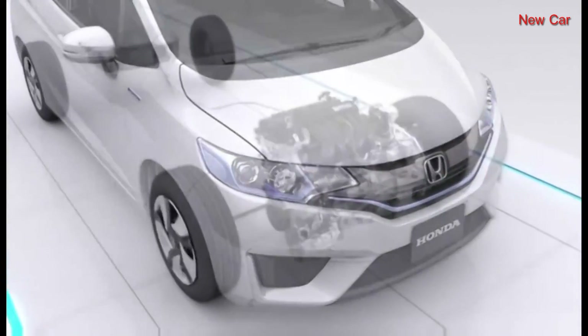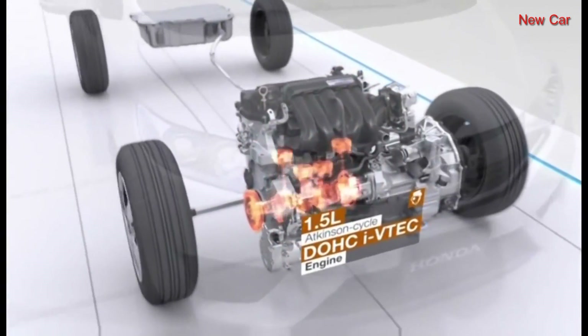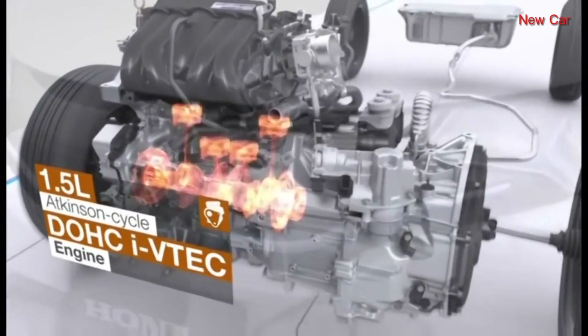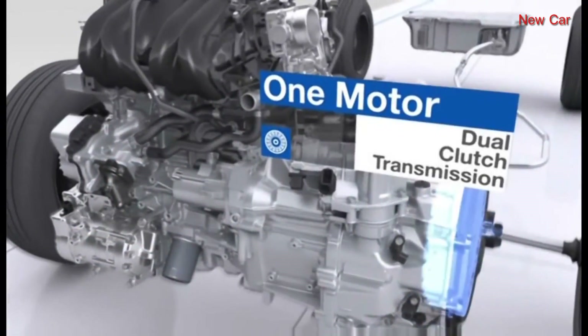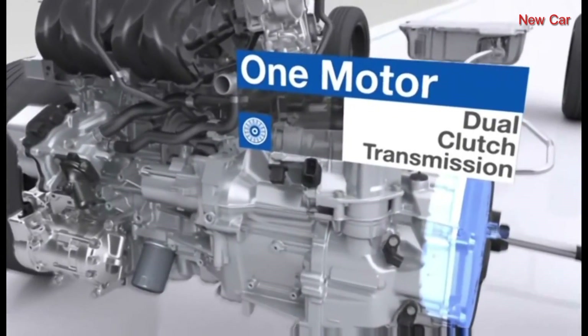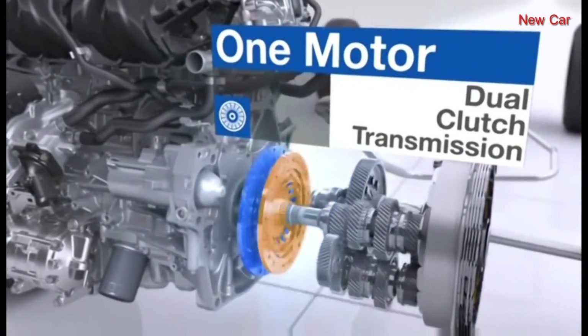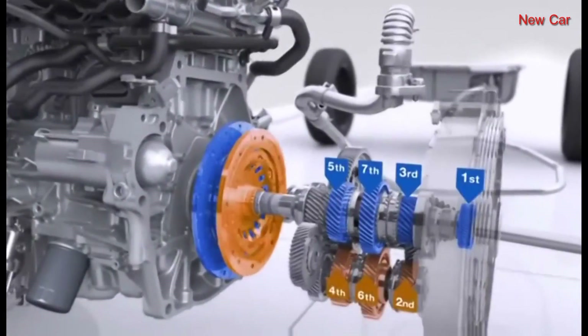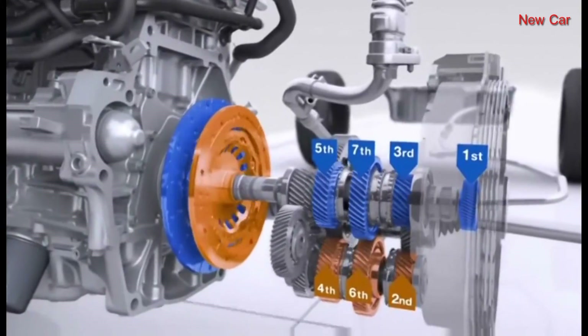The new Fit Hybrid is powered by a highly efficient 1.5-liter Atkinson cycle DOHC iVTEC engine, which is coupled with a 7-speed dual-clutch transmission with an electric motor integrated directly into the system. This transmission has two dry clutches: one works with odd-numbered gears, the other with even-numbered gears.